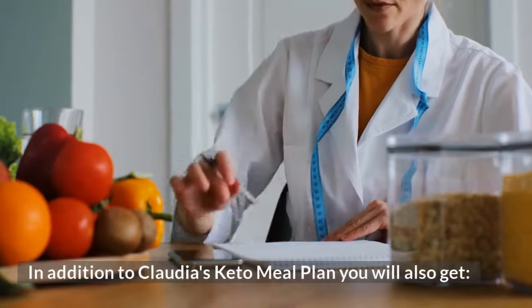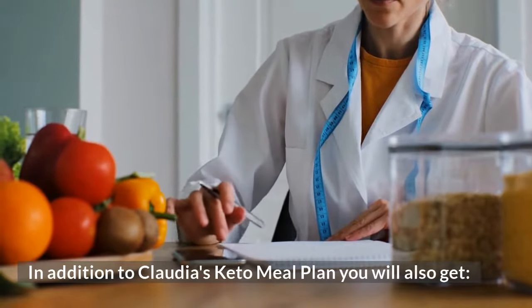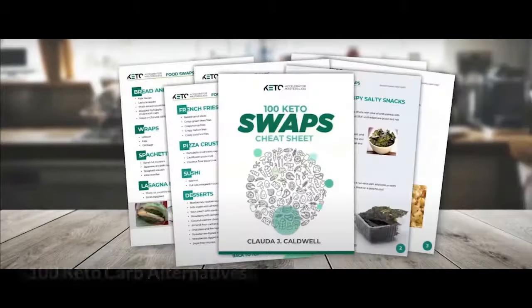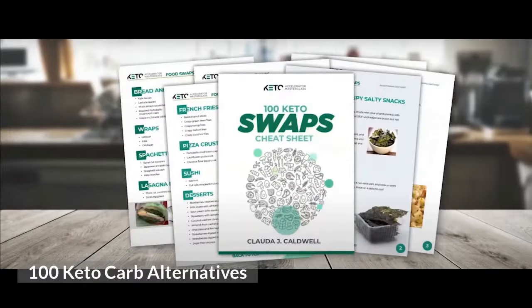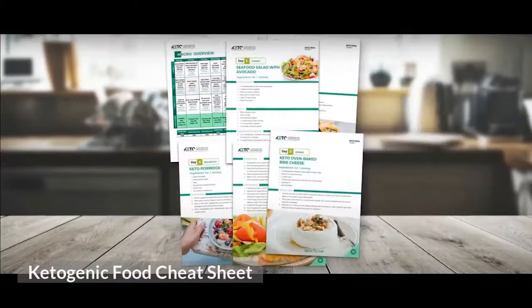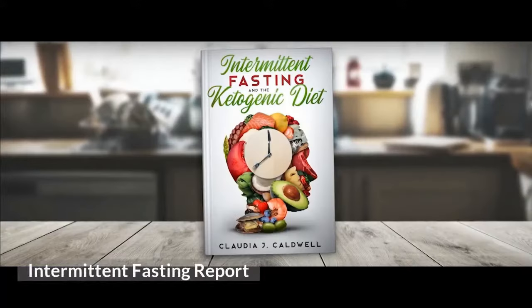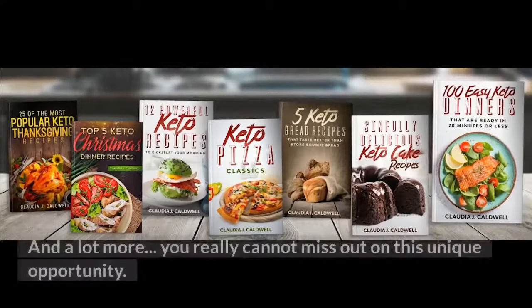In addition to Claudia's Keto Meal Plan, you will also get a Comprehensive Grocery Ready Food List, 100 Keto Carb Alternatives, a Ketogenic Food Cheat Sheet, a Keto Dessert Cookbook, an Intermittent Fasting Report, and a lot more.